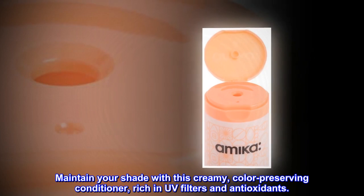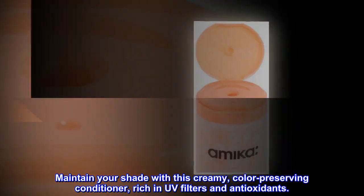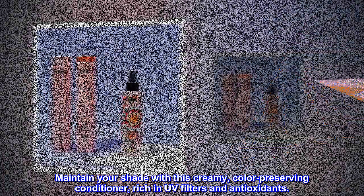Color lock conditioner. Maintain your shade with this creamy, color-preserving conditioner, rich in UV filters and antioxidants.